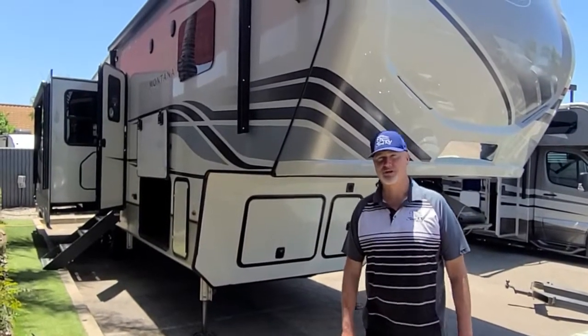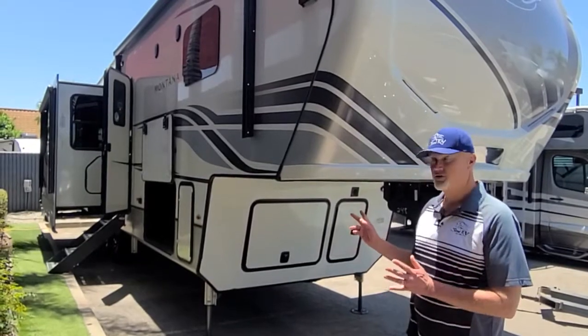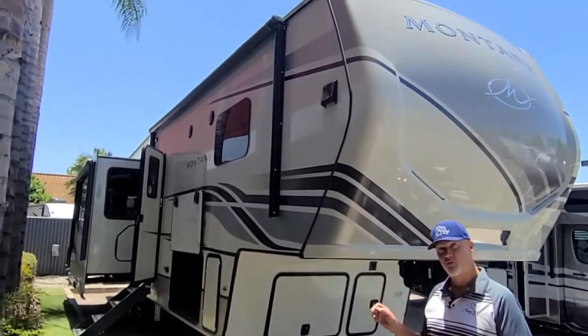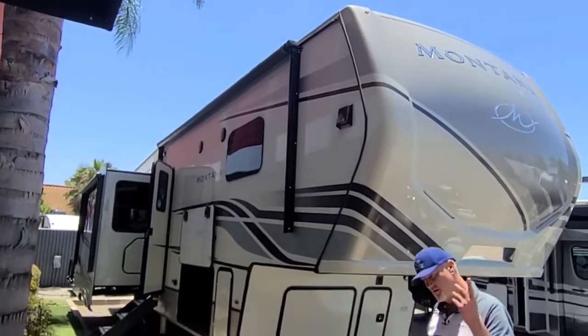Hi everybody, this is Jim Royal with See Me RV and today I'm going to show you the 2022 Montana 3121RL. So follow me.